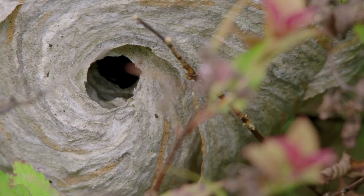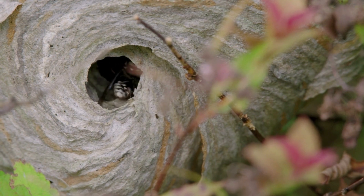Bald-faced hornets typically build egg-shaped hives that can be up to two feet in length, about the size of a basketball. They are typically found in trees, large bushes or the roofs and overhangs of buildings.